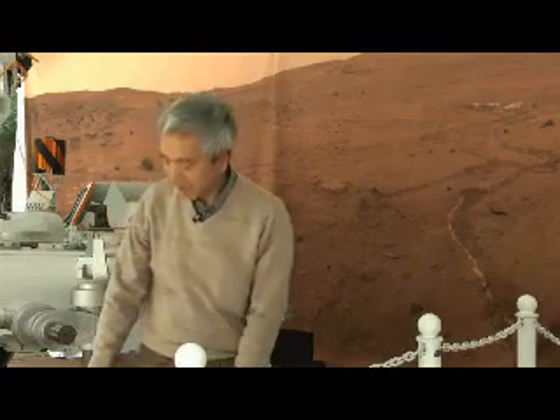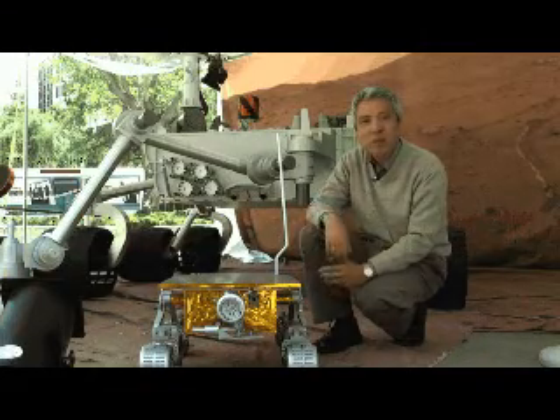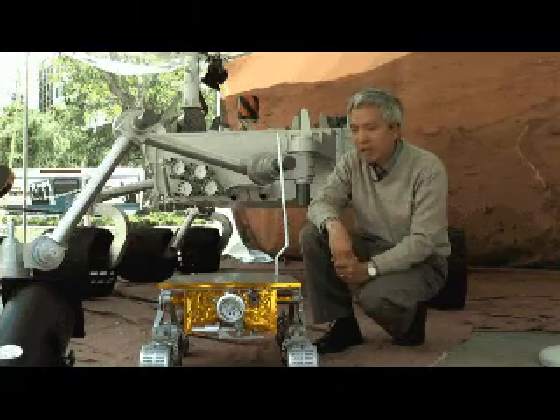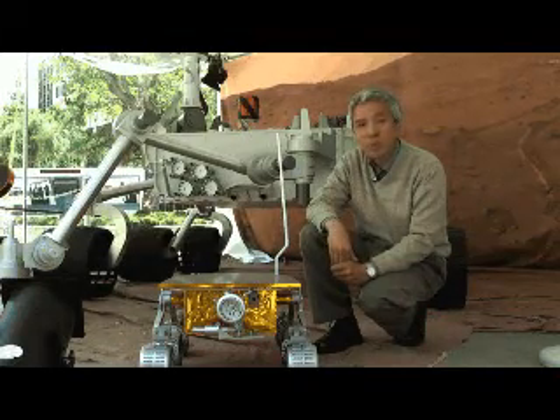Some of them are smaller, some of them are bigger, but they are all part of the family. Let me first introduce the oldest member of the family, but for a lot of reasons it's the smallest one. It's this Sojourner rover model that we flew back in 1997 with the MAS Pathfinder mission. It arrived on Mars on July 4th, and it worked beautifully. It lived for a number of weeks.